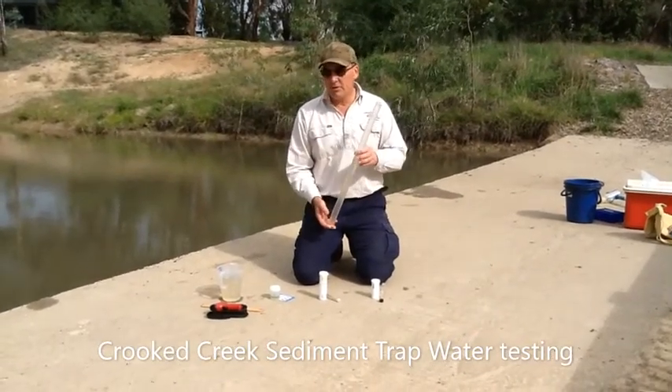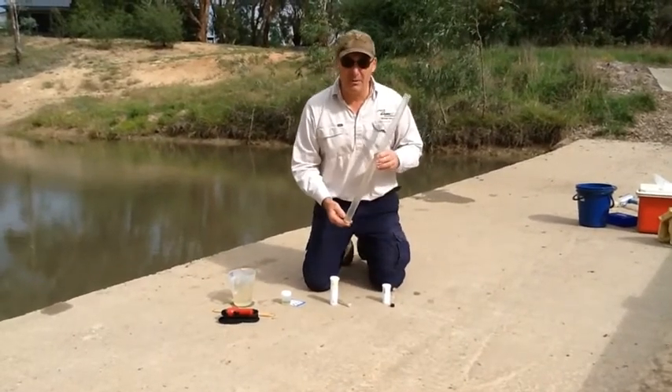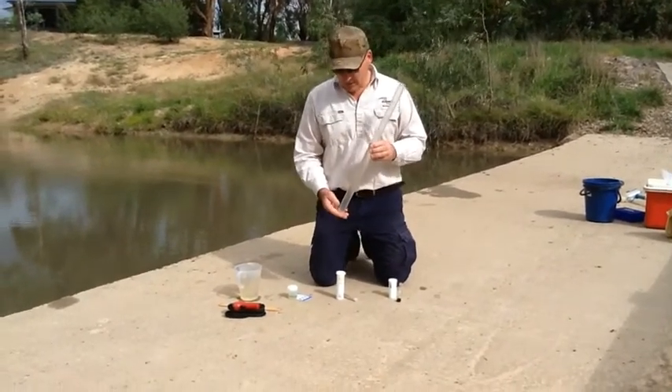We are at Crooked Creek Sediment Trap. Today is Tuesday the 28th of April. It's 1:30pm on a cloudy day.